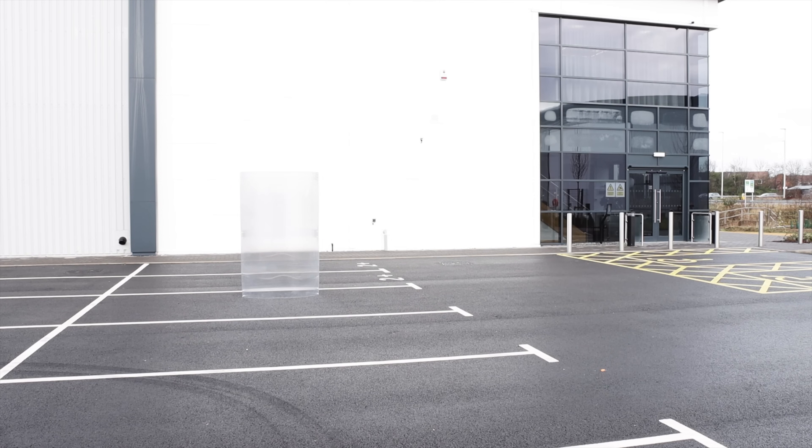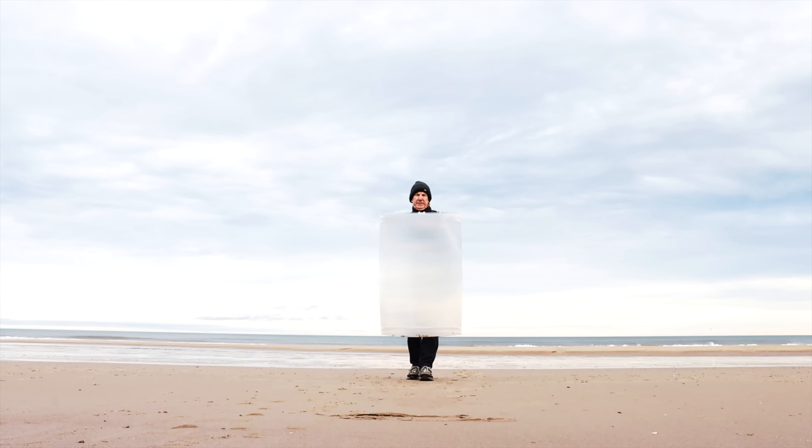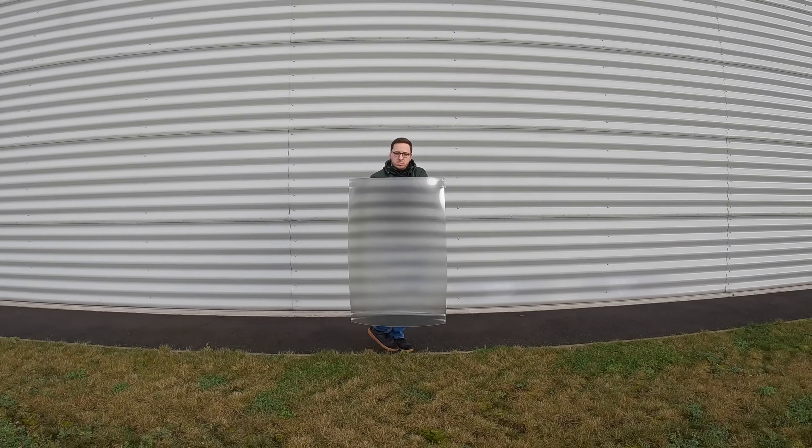Our new shields project their surroundings with amazing clarity, whilst ergonomic grips help keep you hidden when moving.